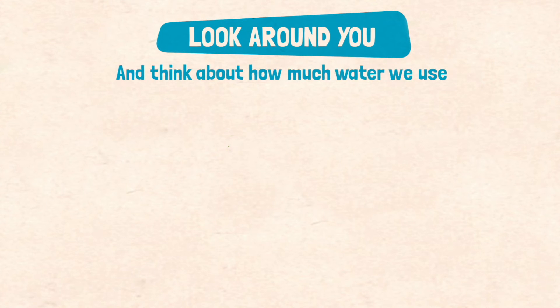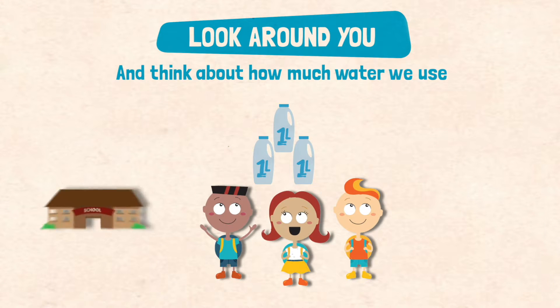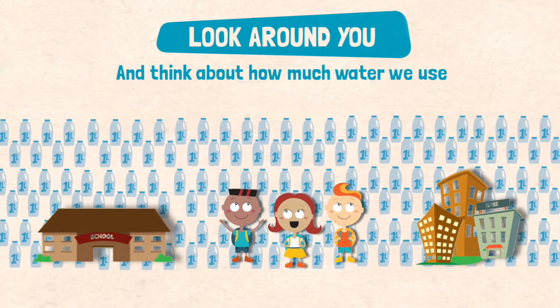Here in the Waikato, each person uses around 250 litres every day. That's this many milk bottles. Look around your group — can you guess how many bottles of water you would all use each day? Now imagine how much water your whole school uses, how much your town uses. Water starts to be a very big deal.